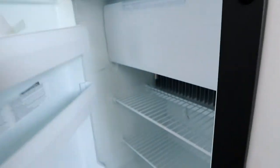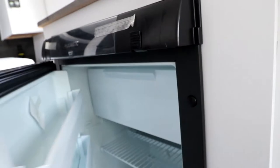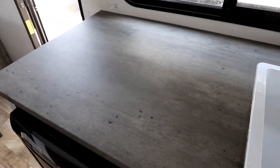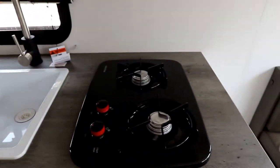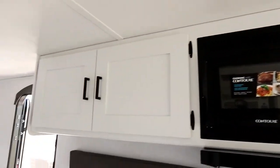We have a single-door fridge - open it up and it has good storage space, even a little mini freezer to keep some ice or ice cream. There's a single sink, because you really want prep area in a small unit, double burners, a couple of drawers, a microwave, and some extra storage.